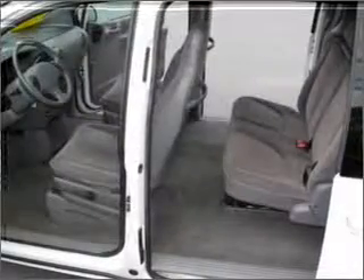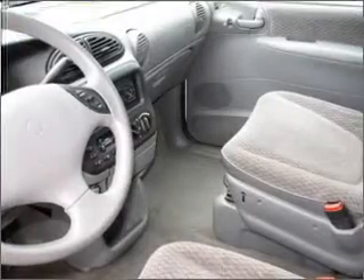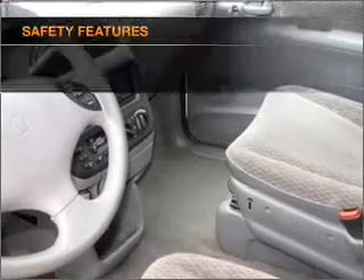Power steering, cruise control, power mirrors, an AM-FM stereo, an adjustable tilt steering wheel. And for your peace of mind, the following safety equipment is included.